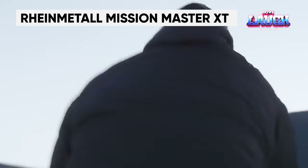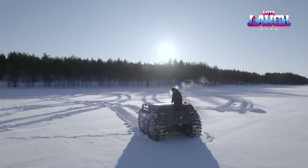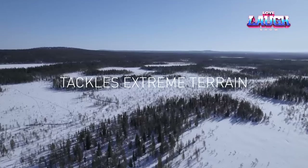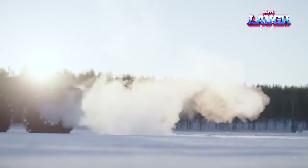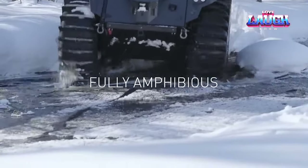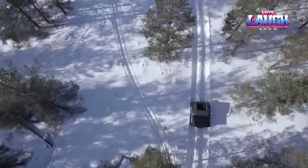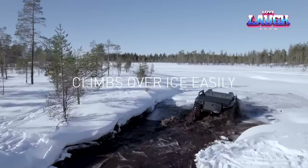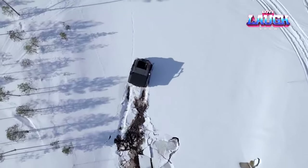The Rheinmetall Mission Master is a family of unique autonomous all-terrain vehicles developed for military use. These vehicles can be utilized for fire support, reconnaissance, and assisting with the evacuation of the wounded. The XT all-terrain vehicle, tested in Finland, is capable of carrying one ton of cargo and traveling up to 466.03 miles on a single refueling. The PAV system is responsible for driving the vehicle in unmanned mode and enables tracking mode. In the presence of weapon modules, the rover will not open fire until it receives permission from the operator.